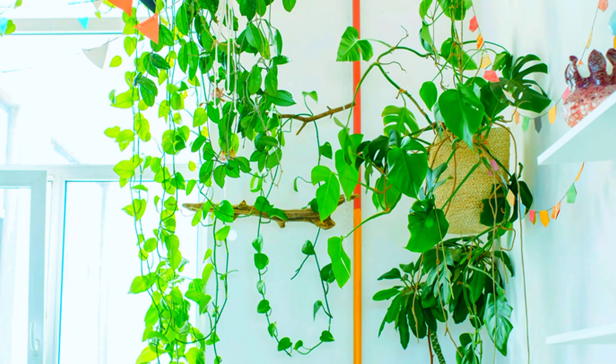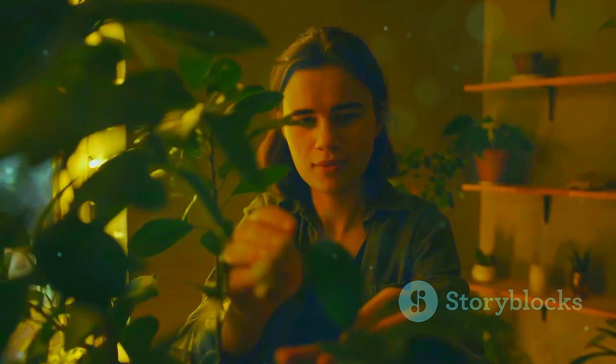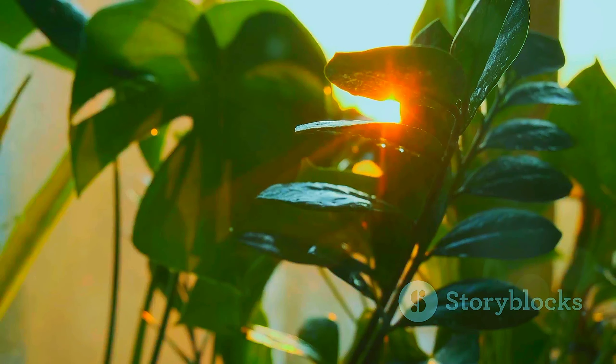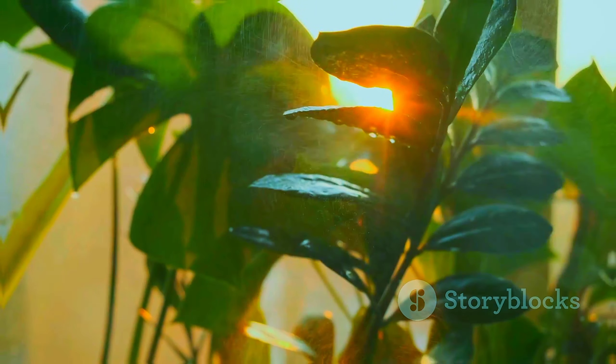these plants have adapted and thrived, bringing a touch of the wild into our homes. We hope you've enjoyed exploring the origins of these fascinating plants, discovering their unique stories and the beauty they bring to our lives. Until next time, happy planting.